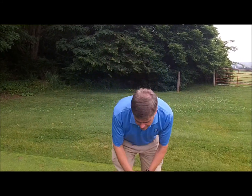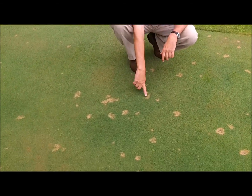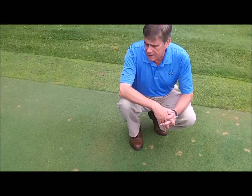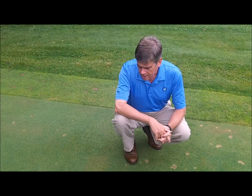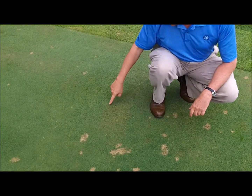In contrast to the slow-growing conditions for the Bermudagrass being relatively cool and wet, I'm standing now on a creeping bentgrass turf, and as you can see, we're starting to see dollar spots — bleached out areas starting to form. The conditions are quite favorable for that disease: temperatures in the 80s and humid conditions.